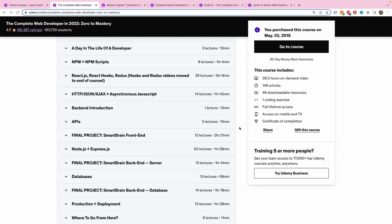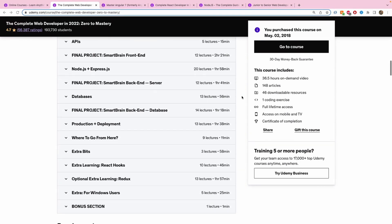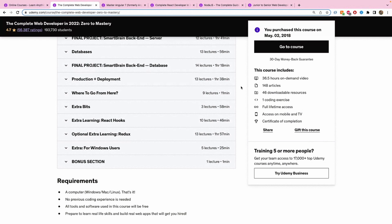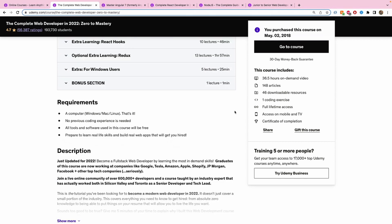In addition to front-end, it also covers the back-end: the Node and Express framework, databases, how your back-end server connects to the database, and how to use different kinds of databases. The best thing is it also covers production and deployment concepts, so you can build a website from scratch and bring it from your personal computer onto the internet for others to see.